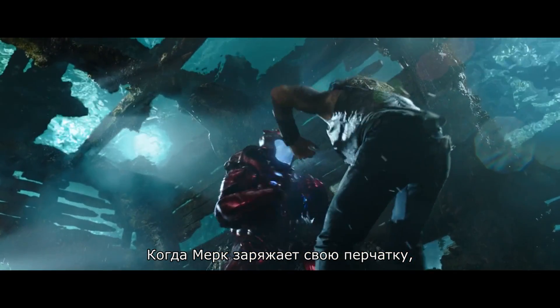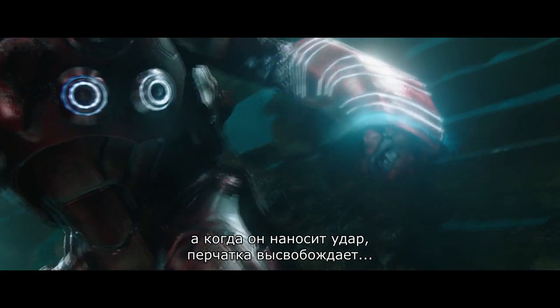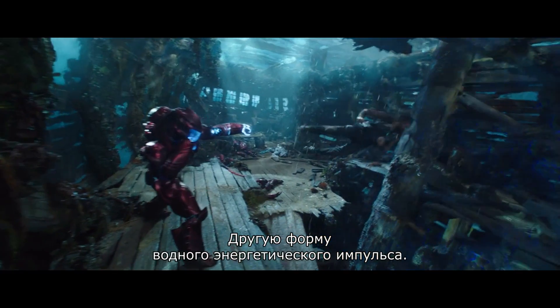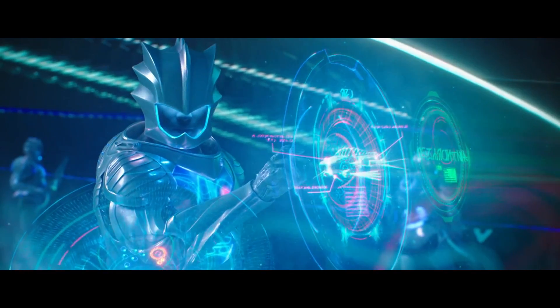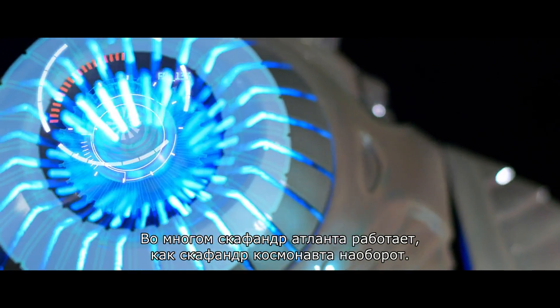When he powers up his gauntlet, it's pulling in water from the environment. And then when he punches, it releases another form of hydropulse energy. The Atlantean suit, in a lot of ways, works like a reverse astronaut suit.